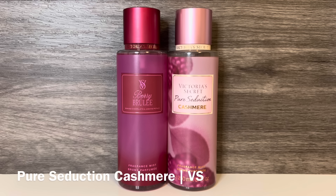Next is Victoria's Secret Pure Seduction Cashmere, with notes of whipped meringue and decadent berries. To me, this is candied berries topped with sugary whipped cream, with a bit of an airy quality as well. The berries feel like raspberry with maybe a touch of strawberry, and have a sugary, candied feel to them.